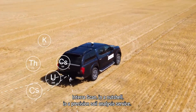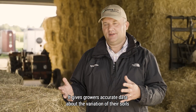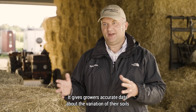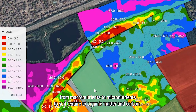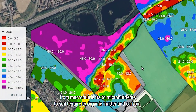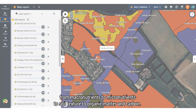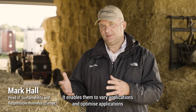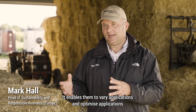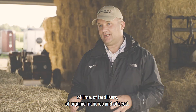InterraScan in a nutshell is a precision soil analysis service. It gives growers accurate data about the variation of their soils across 27 layers of information, from macronutrients to micronutrients, to soil texture, to organic matter and carbon. It enables them to vary and optimise applications of lime, fertilisers, organic manures and seed.